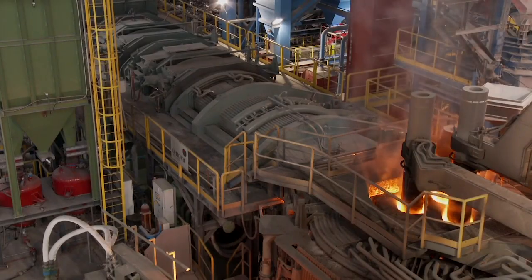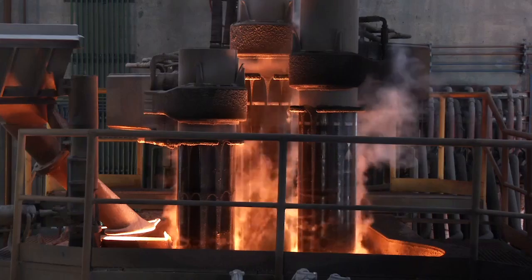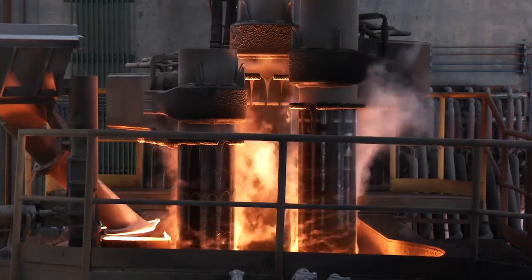Before any major construction project, especially on a site as big and as complex as a steelworks, you have to understand what's underneath your feet. As we look forward to the construction of the electric arc furnace and the other bits of collateral going with it — such as the scrap yards, infrastructure, and piping — we have to understand what is underneath the ground that everything is going to be built on.